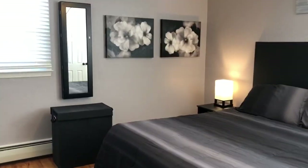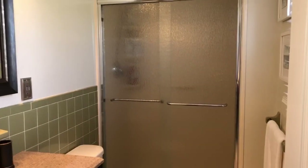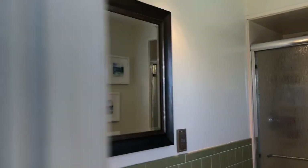And now we're into the master. This room has two double closets and its own bath. The tiling is original but in fabulous shape, and you've got this wonderful new vanity which was just recently installed.